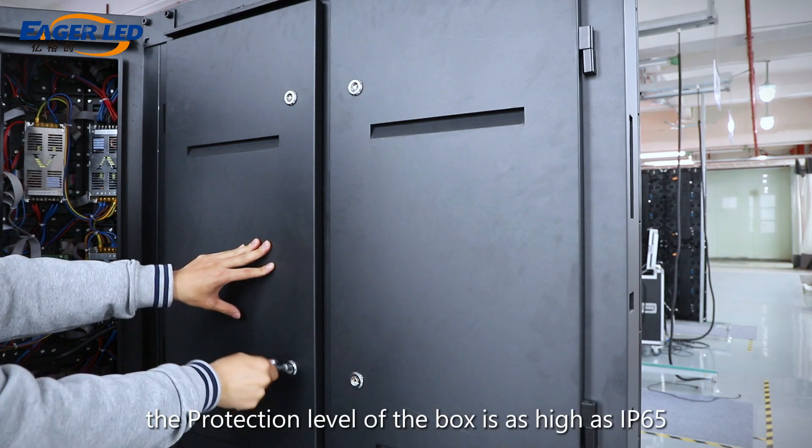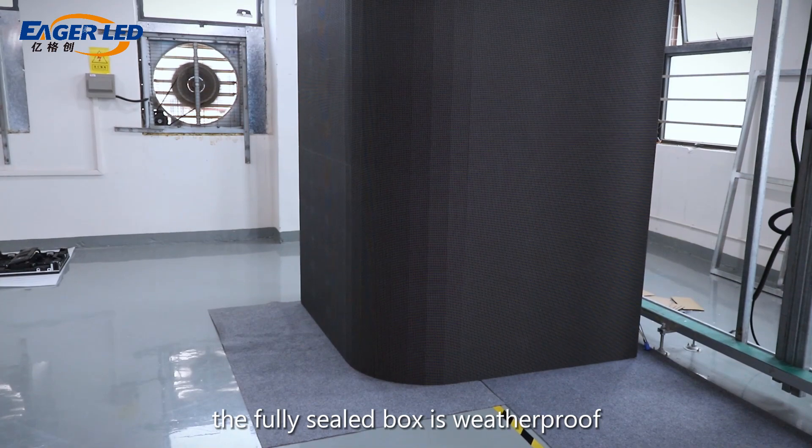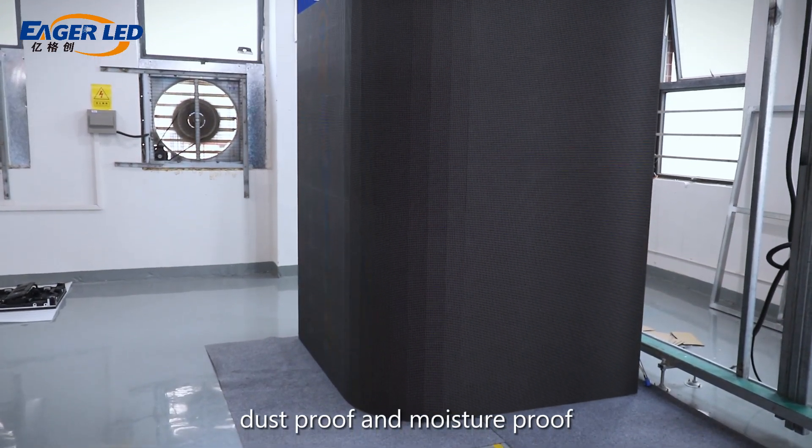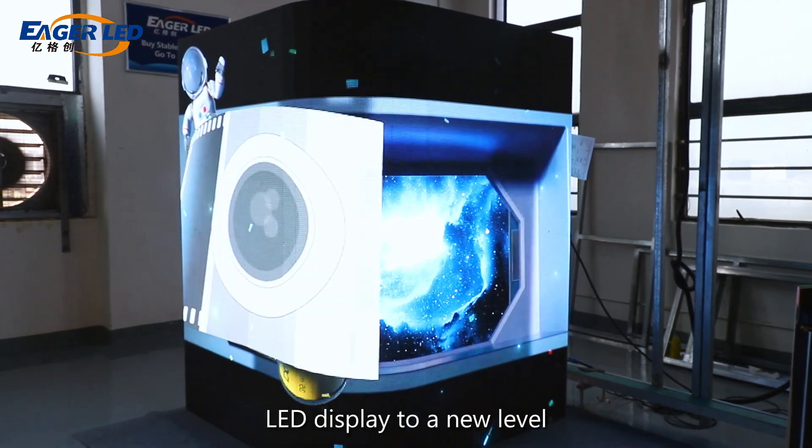The protection level of the box is as high as IP65. The fully sealed box is weatherproof, dustproof and moisture-proof, which brings the protection level of the LED display to a new level.